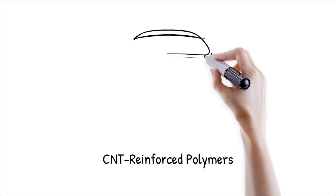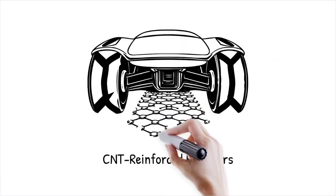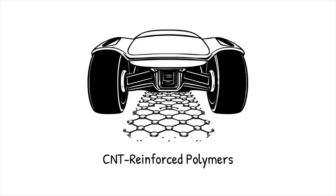CNT-reinforced polymers have been shown to have significantly enhanced tensile strength and resilience, making them promising for aerospace and automotive applications. It's like weaving strands of spider silk into a fabric, where each thread contributes to a material that is both lightweight and incredibly strong.